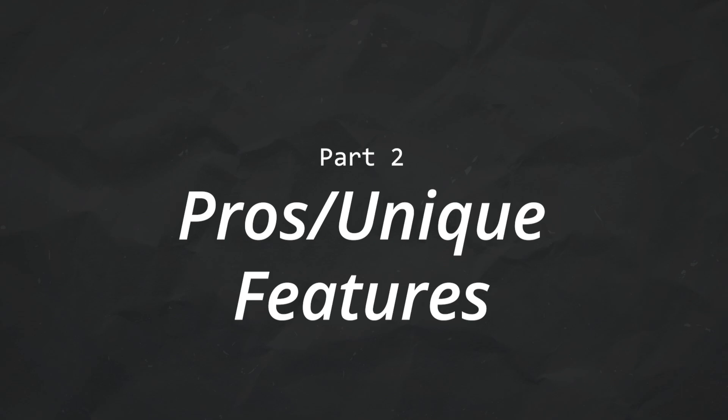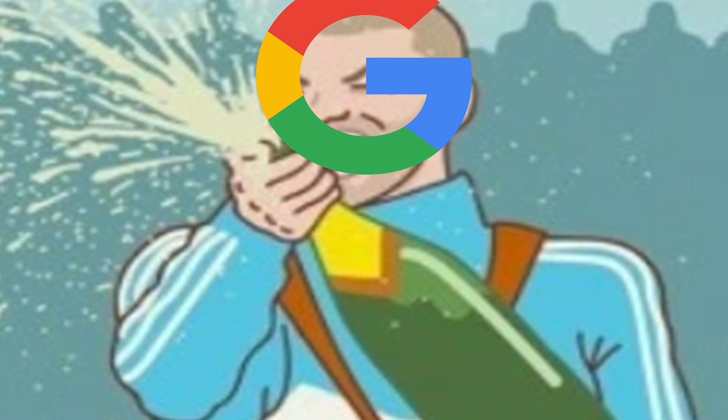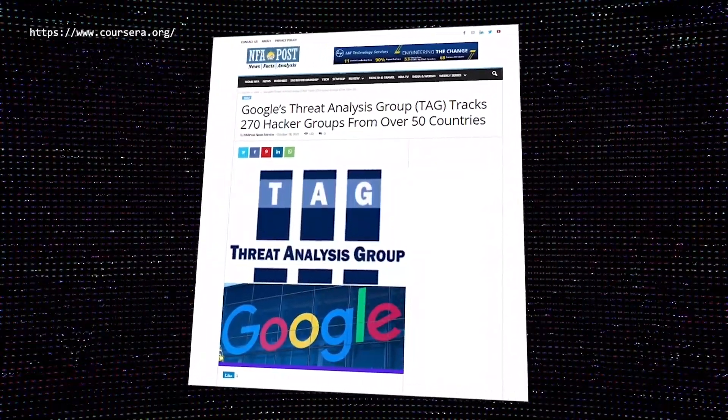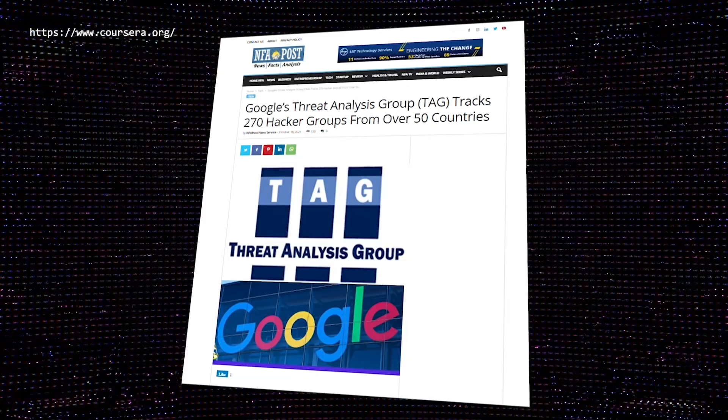Let's go over some of the pros and unique features of this course. Google is an industry leader, and specifically for cybersecurity, they've had a really good track record with keeping things secure, or at least prioritizing their security prevention, remediation, and just their overall security program. Some of the best cybersecurity researchers actually are on the threat analysis group at Google. Having Google trainers and the credibility that they hold in teaching this program is a big benefit.